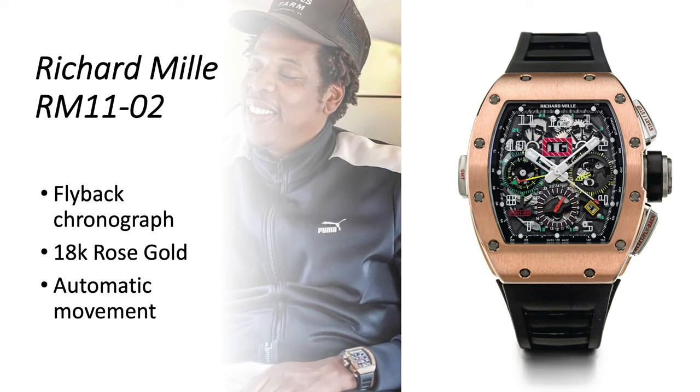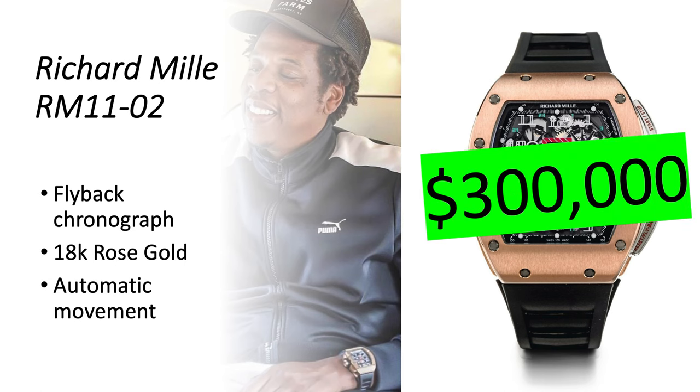Richard Mille RM 11-02 — this one has a flyback chronograph, GMT, and date function in 18-karat rose gold. It's worth about $300,000.